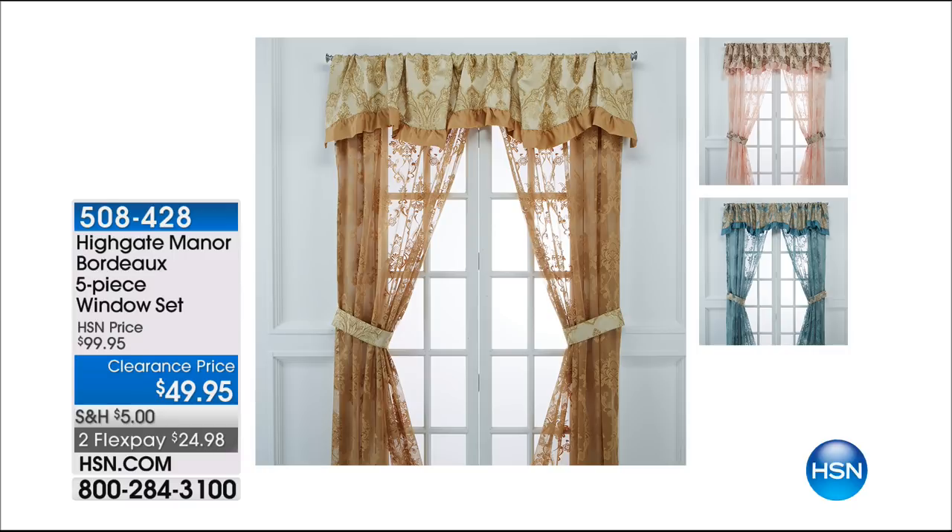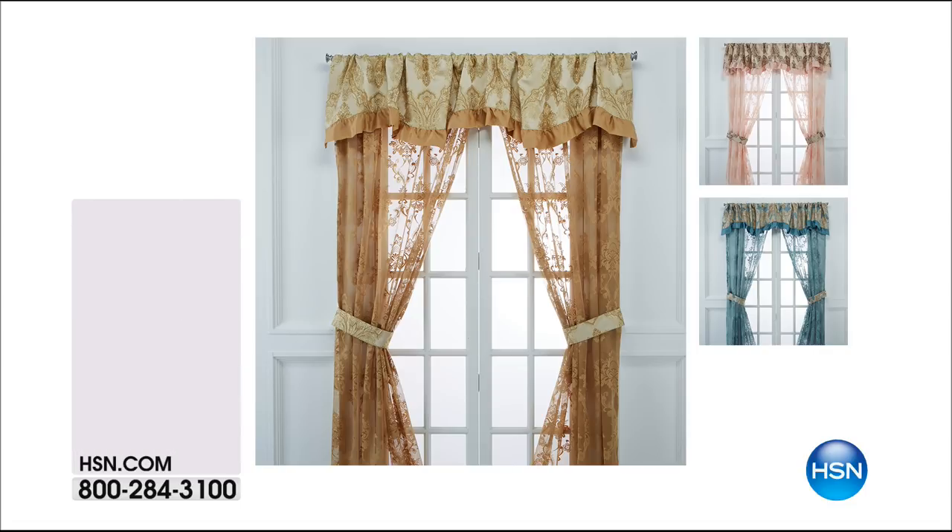185 remaining and all three colors are still available — the blue, the rose, or the gold. You'll get the two panels, the one valance, the two tiebacks. $24.98 brings that home. Also, everybody, I want to show you the throw with the tassels.